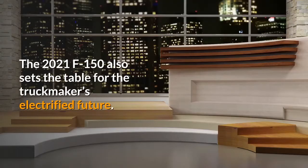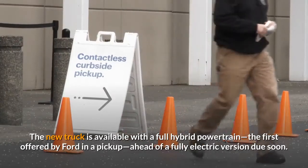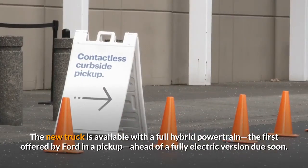The 2021 F-150 also sets the table for the truckmaker's electrified future. The new truck is available with a full hybrid powertrain, the first offered by Ford in a pickup, ahead of a fully electric version due soon.